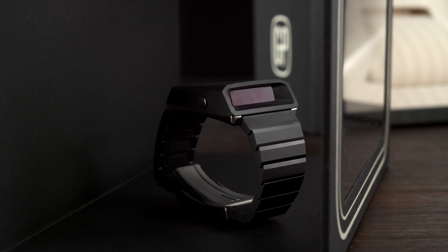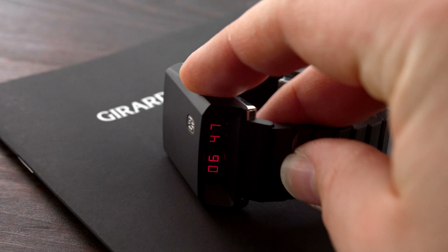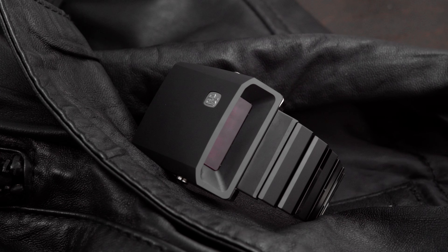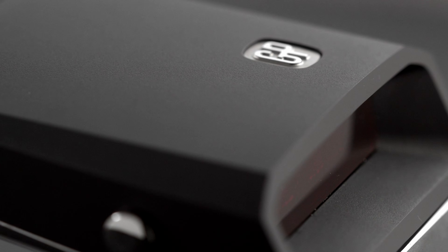You can read the time by pressing either one of the two titanium pushers on the side of the case. The time stays on for only about 2 seconds, which is programmed on purpose so the battery lasts longer. I'd honestly prefer to have the time display on for longer — even 5 seconds would do — and I wouldn't mind changing the battery from time to time. As I said in the beginning, this watch almost wouldn't even need the time-telling indication. It's so cool that it would work perfectly fine just as a dope bracelet.